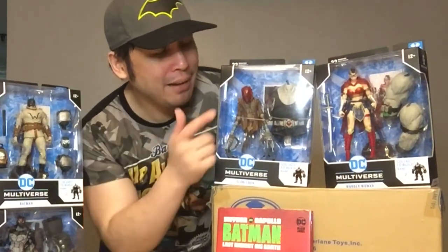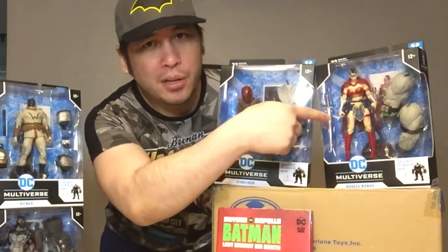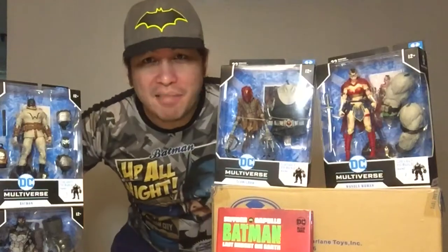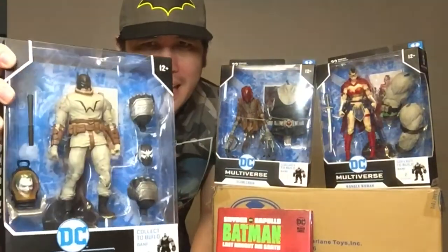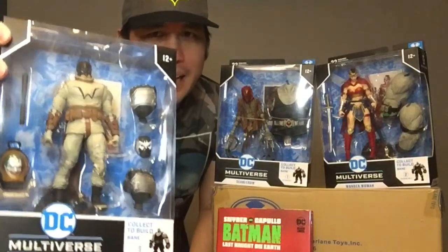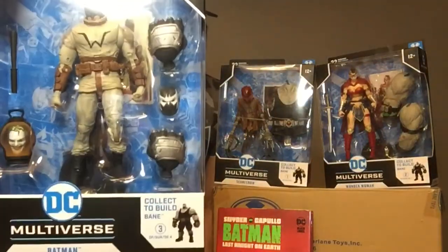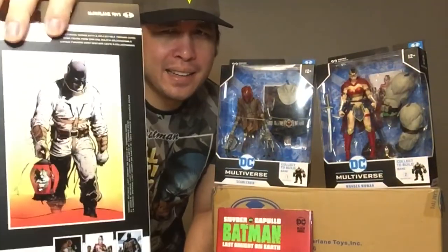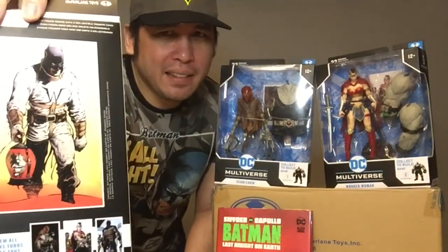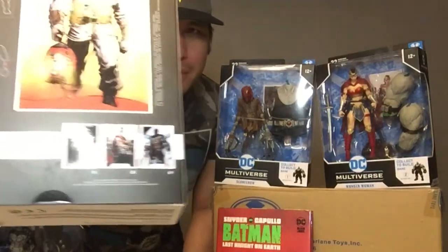Here are the four figures we have: Batman with Joker's head, Omega (the big bad of this story — I won't reveal who he is, that's a spoiler), Scarecrow, and Wonder Woman. They all have pieces of Bane. Batman is in a straight jacket from the beginning of the story and comes with Bane's head and fists. Here's an illustration from the back showing him holding Joker's head through the desert.